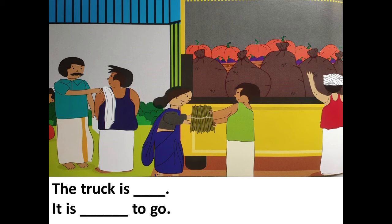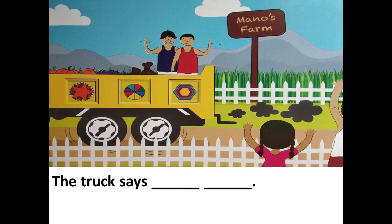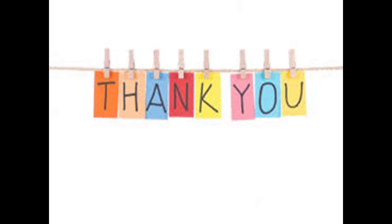Let me see — the truck is full, it is ready to go. The truck says dash dash dash — the truck says broom broom! Children, I hope you enjoyed the activity and were able to read the missing words from your book.